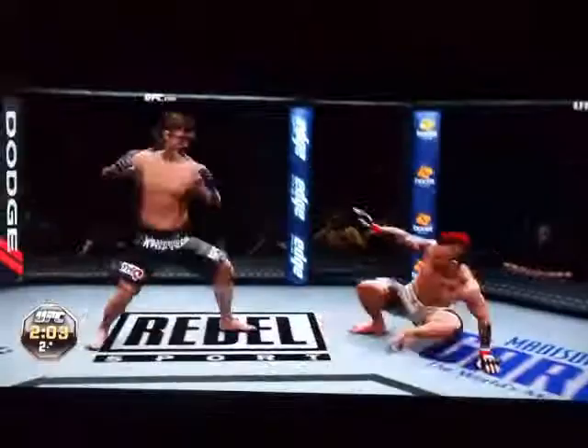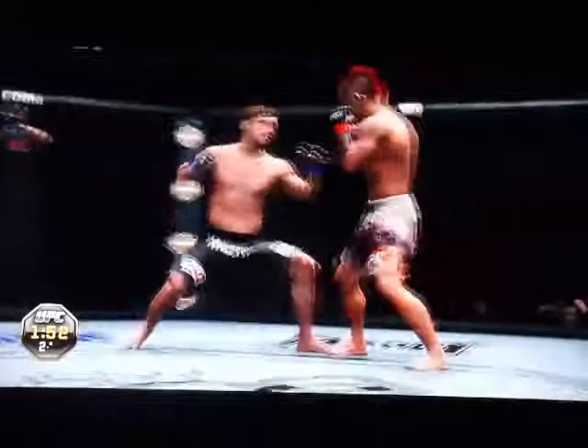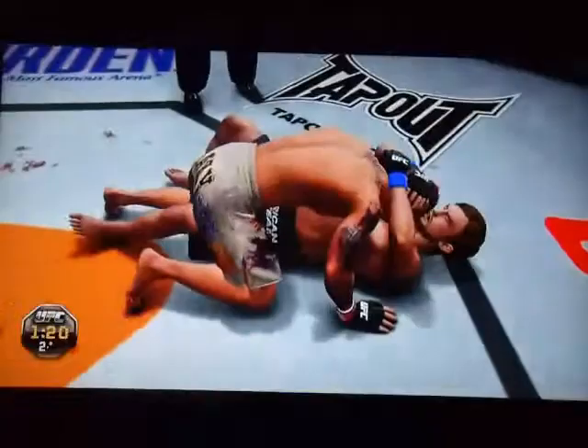He lets him up. He shoots in. Good sprawl. That counter. He's got the double. Again, the takedown is stopped. He's in the full mount. He gets reversed — reversal, very nice. He's got the double. Good takedown defense.